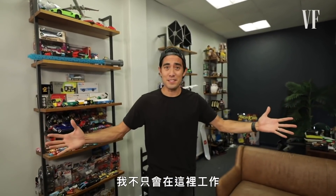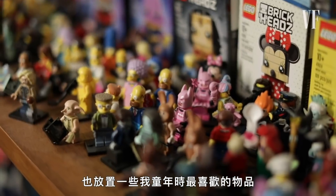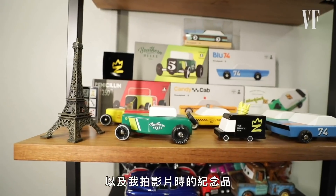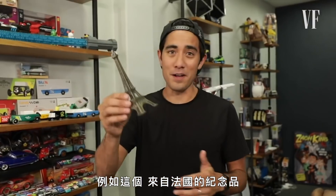This is my office and this is where I not only work but also keep some of my favorite things throughout my childhood and little things that have inspired me, as well as memorabilia from my videos — like this one, the Souvenir of France.